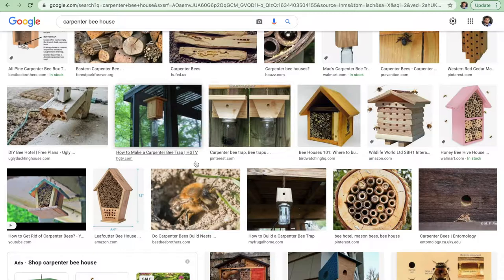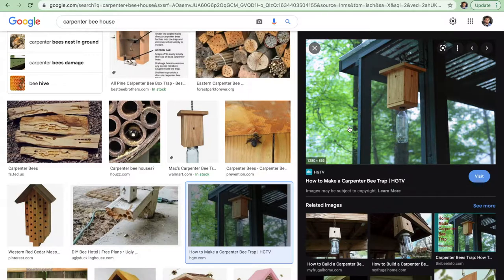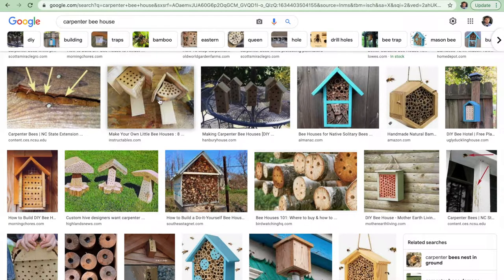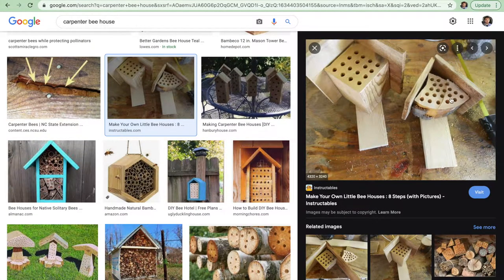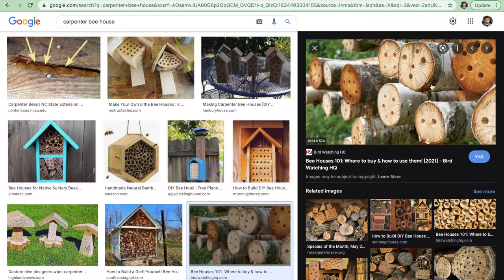I actually don't see a whole lot of bee houses around. What I do see is a lot of bee traps, which is obviously killing a lot of these carpenter bees even though they are really good pollinators. So my best advice — phase one: go get yourself one of these carpenter bee houses. They don't have to be complicated; this one's just a piece of wood with drill holes in it. All you've got to do is take a quarter-inch drill bit and start drilling holes in the wood and bees will go near it.